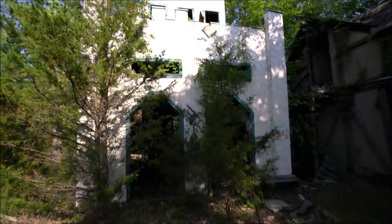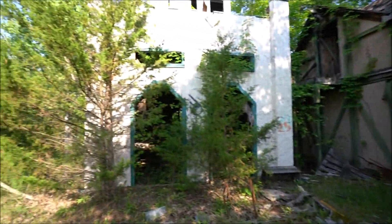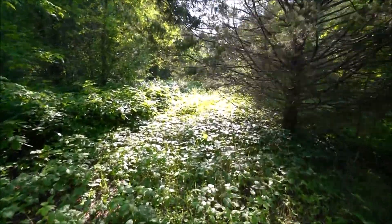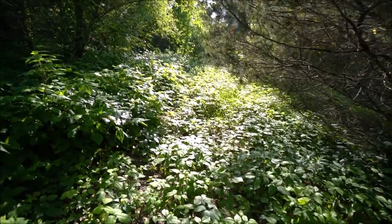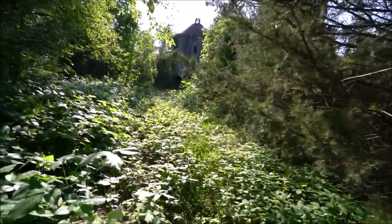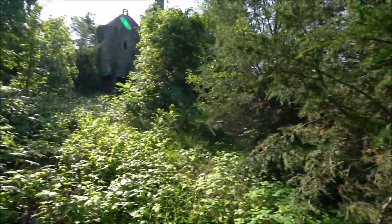It's a mini castle. Still getting eaten alive by mosquitoes. This whole place is overgrown — I'm pretty sure this is all poison ivy, so rest in peace. This better be worth it.